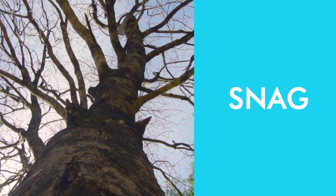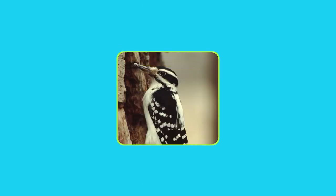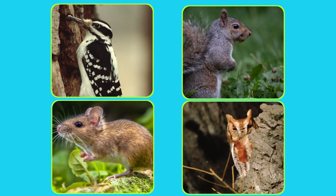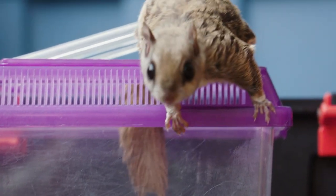A snag is a standing dead tree. So, dead trees are important? Yes, they're very important for the ecosystem. There are woodpeckers that use the trees, gray squirrels — lots of different animals use dead trees. And they're also important for fungus and different ecosystem processes. So, we know that flying squirrels are important to the health of the forest and we know that they help to keep different parts of the forest connected to one another.